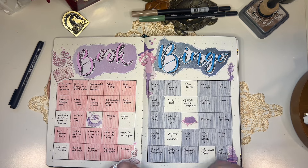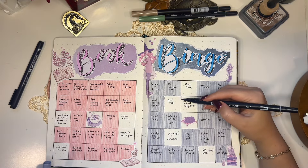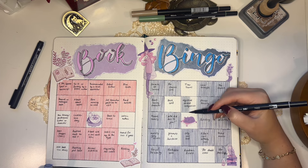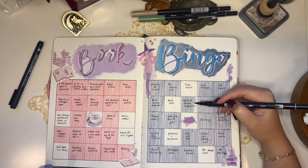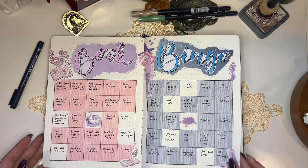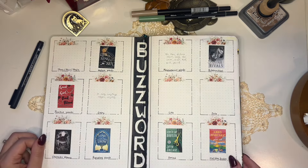The color system makes it easier for me to view all of the reads for each month. The next reading challenge is my book bingo, and this year I decided to keep two separate book bingos — one is about the books that I read, and the second one is about the tropes that I read.